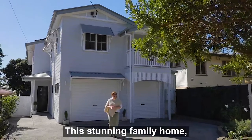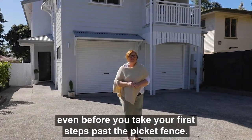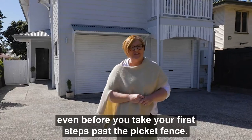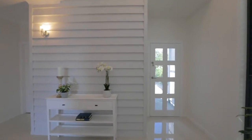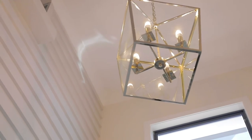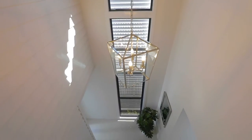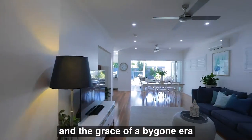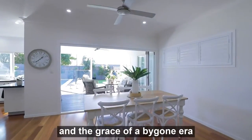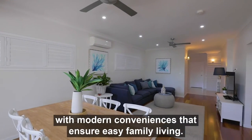This stunning family home will absolutely capture your heart even before you take your first steps past the picket fence. Seamlessly combining the romance and the grace of a bygone era with modern conveniences that ensure easy family living.